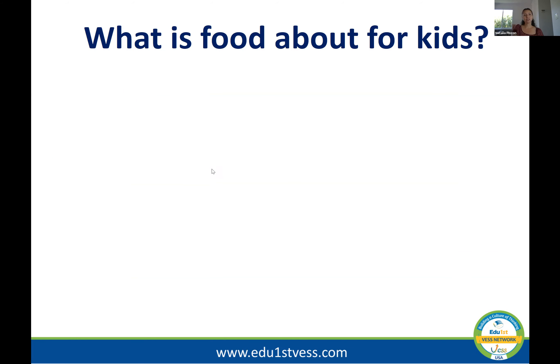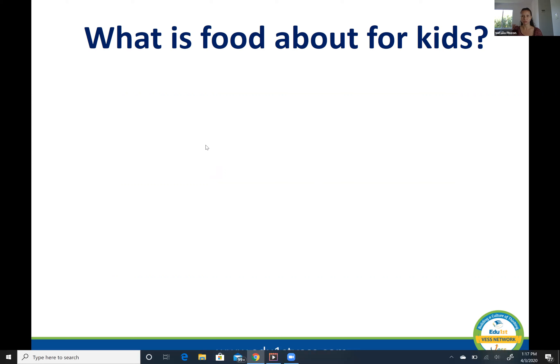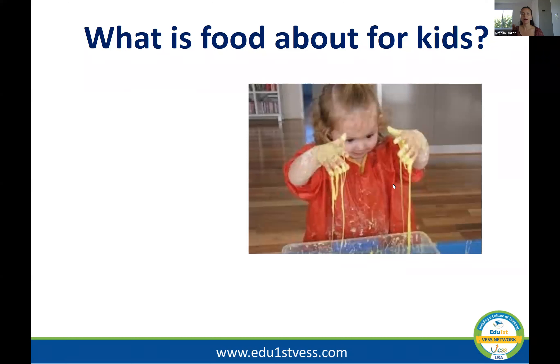So let's start by understanding: what do you think food is really about for our children? I would say it's about three things for children: safety, exploration, and to some level, control.